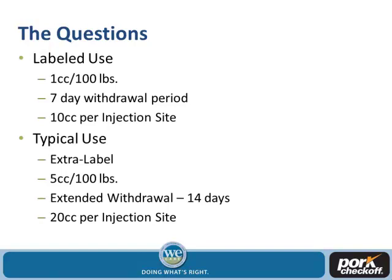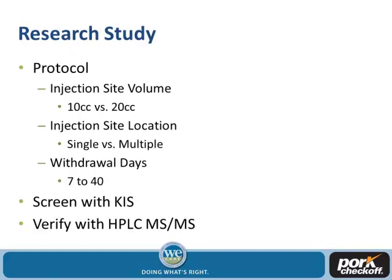The National Pork Board sent out a request for proposals for researchers to apply. We wanted to look at injection site volume — 10 cc versus 20 cc — injection site location, one versus multiple locations with separation, and whether it was simply a factor of withdrawal time, looking at anywhere from 7 to 40 days. We wanted researchers to use the FSIS KISS screening system and verify with the HPLC double mass spec method.